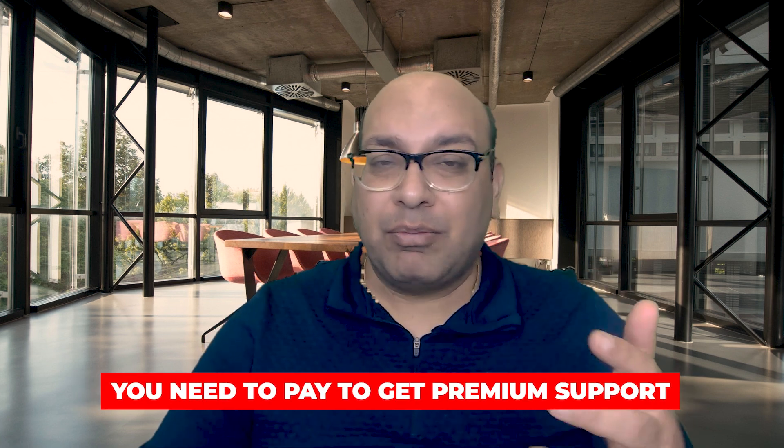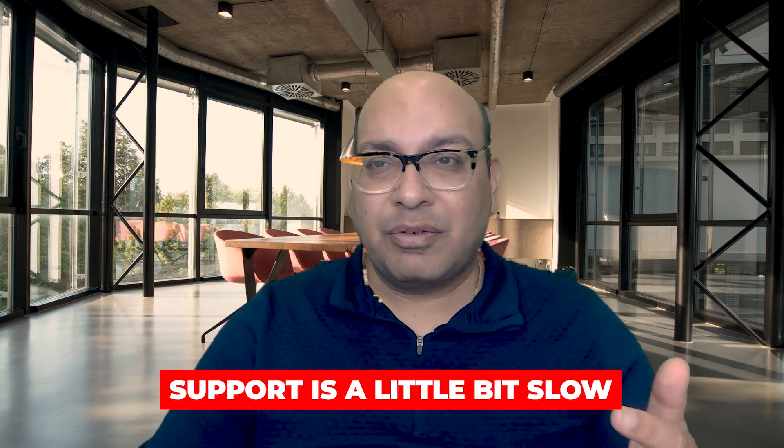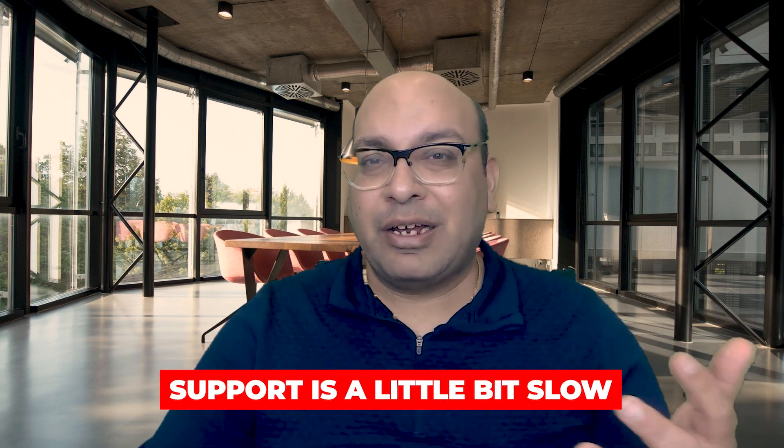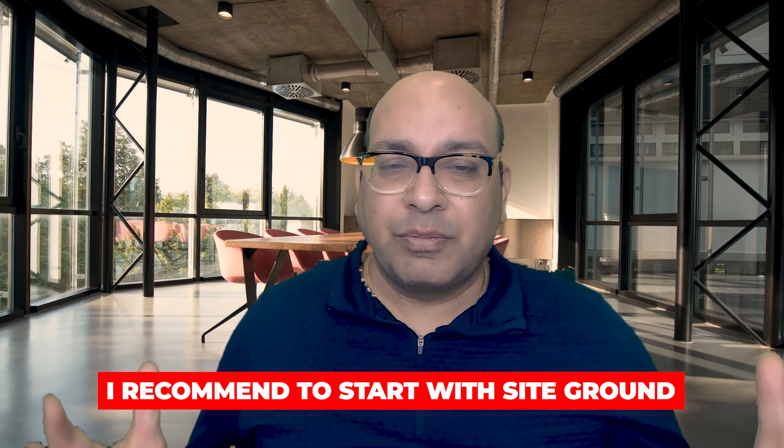Some things I don't like about DreamHost: to get premium support you do have to pay more, and the support is a little bit slow, so if you're looking for an answer to a problem you might not get a solution right away. Those are the two things I don't like about DreamHost. Now that you know about all three website hosting options — their pros and cons — if you're still unsure which one is better, I recommend you start with SiteGround and move up to Cloudways once your website is growing and you need faster speed.